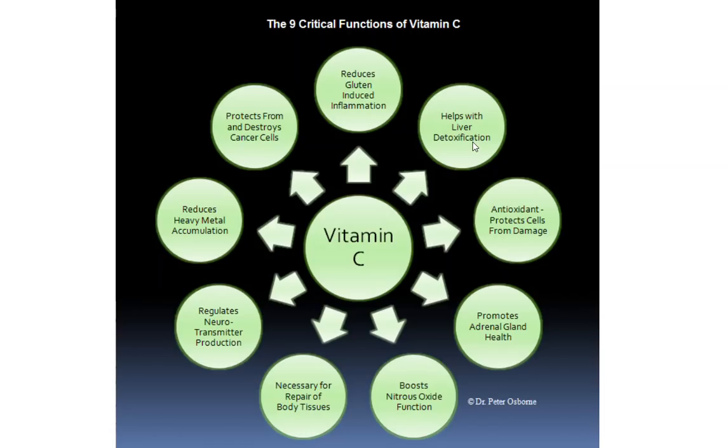Those are nine very critical functions of vitamin C. Make sure you subscribe to the channel and hit the bell button below to get our updates. Go visit me over at glutenfreesociety.org and sign up for our newsletter, where we'll be sending you great information on living a healthy gluten-free lifestyle. This is Dr. Osborne — have a great day.